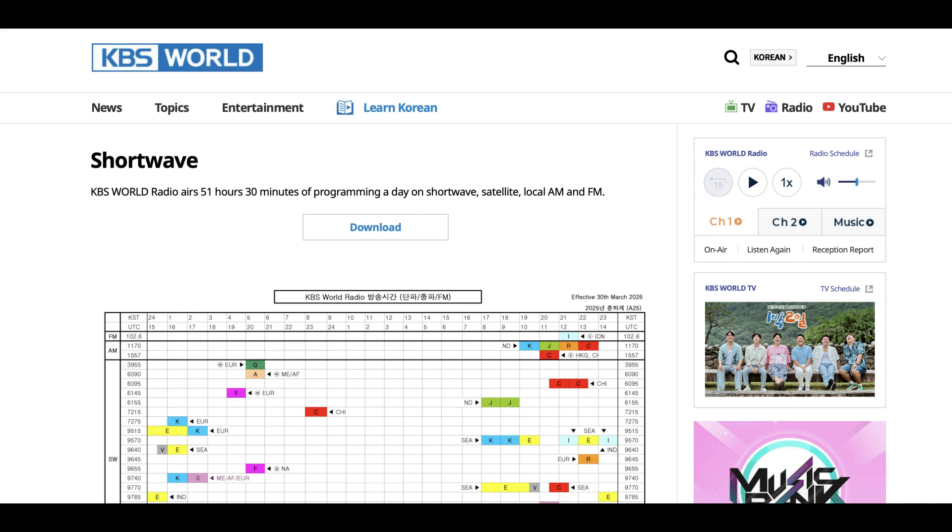Also broadcasting on 3955 kilohertz is KBS, the Korean Broadcasting Service World Radio, which only broadcasts one hour a day in German from 2000 to 2100 UTC.